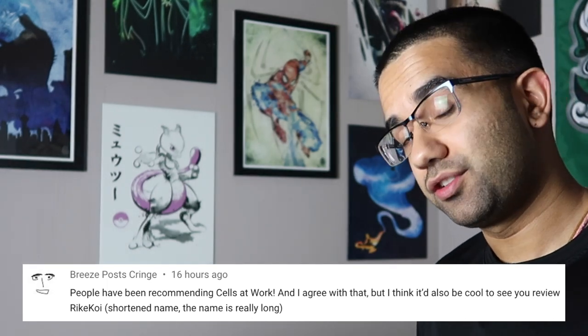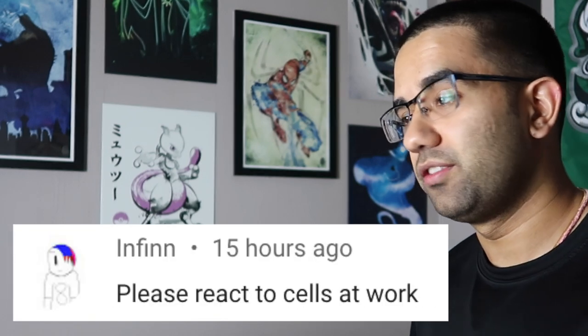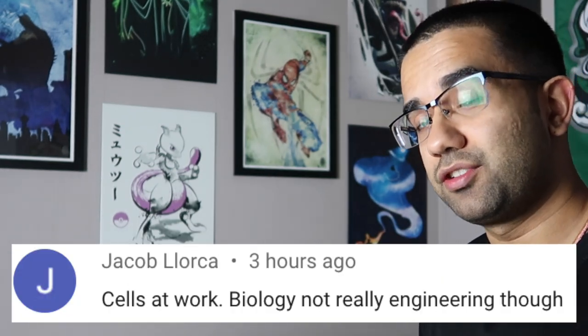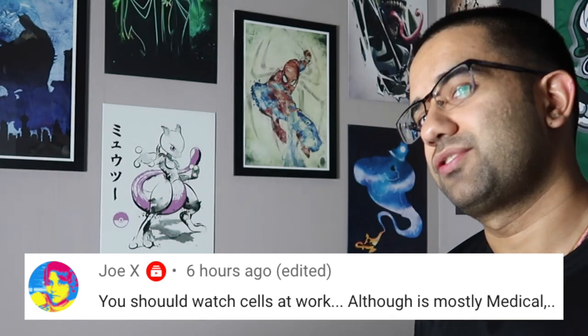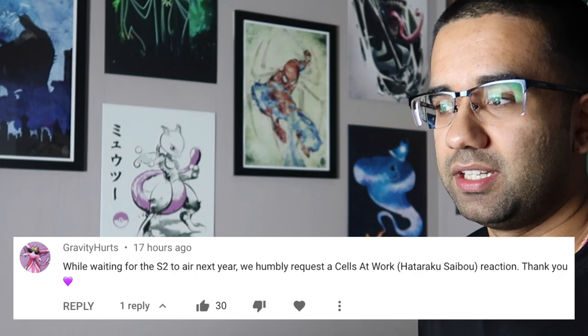Hey everyone, my name is Perry. I'm an electrical engineer and today we're going to watch Cells at Work to see how accurate all the science and technology in this anime really are. While I work as an electrical engineer, I do have degrees in electrical and biomedical engineering, so I am able to comment on the show's validity with some professional accuracy. And with that, let's get started.